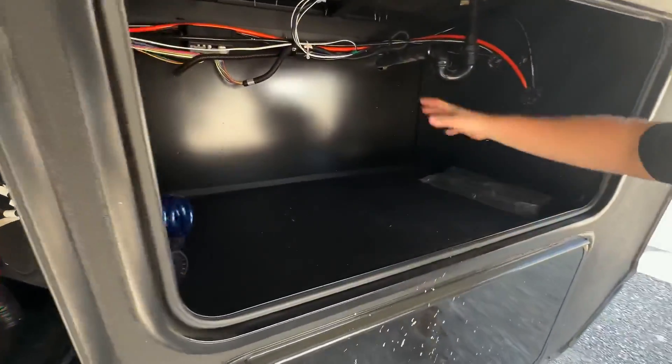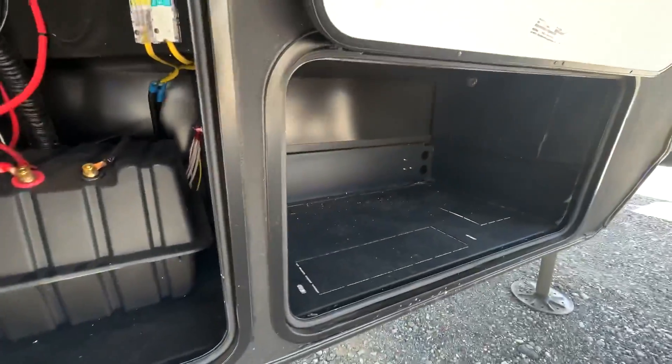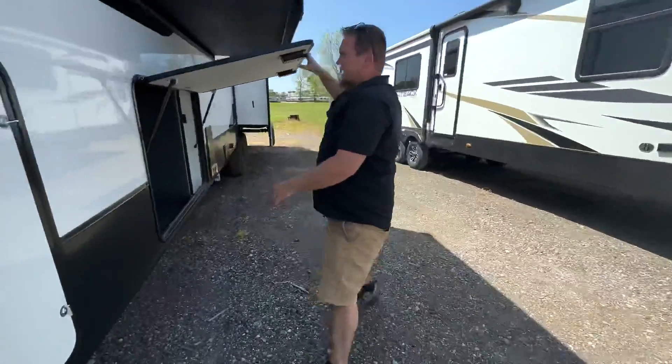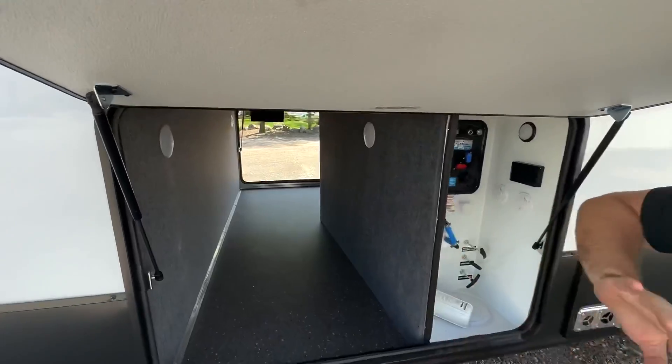Moving along, we have a ton of storage — all this storage up here and down low we have additional storage. As we continue around the side here, nice gas-assisted doors, but more storage, big pass-through storage.